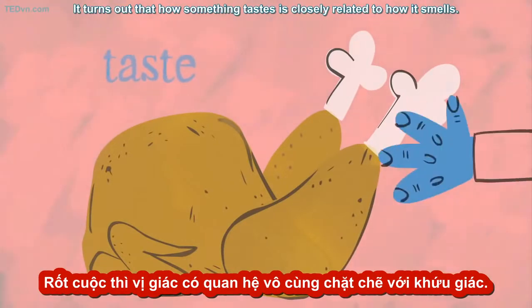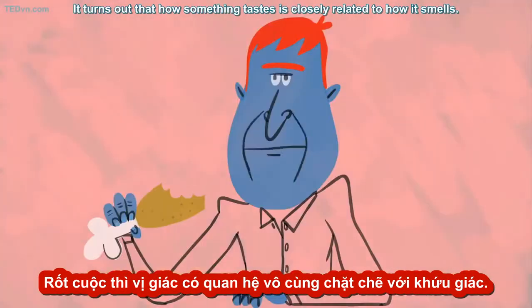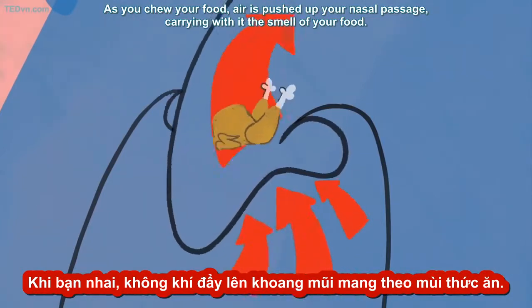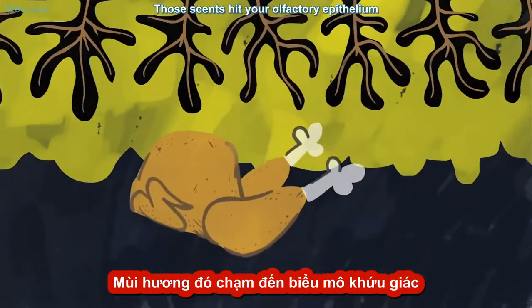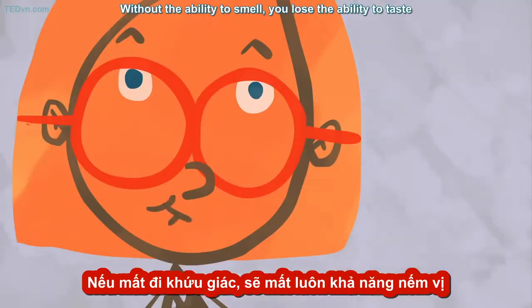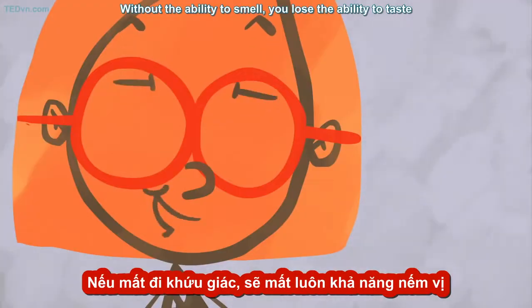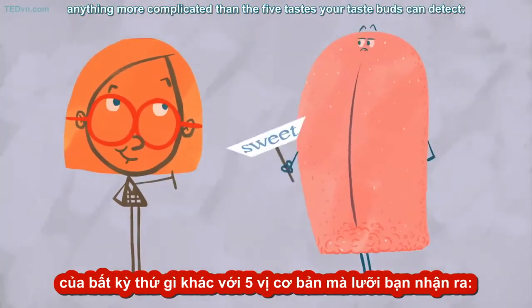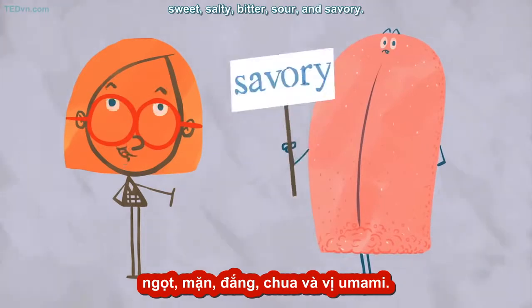Many people who can't smell at all also can't really taste the same way the rest of us do. It turns out that how something tastes is closely related to how it smells. As you chew your food, air is pushed up your nasal passage, carrying with it the smell of your food. Those scents hit your olfactory epithelium and tell your brain a lot about what you're eating. Without the ability to smell, you lose the ability to taste anything more complicated than the five tastes your taste buds can detect: sweet, salty, bitter, sour, and savory.